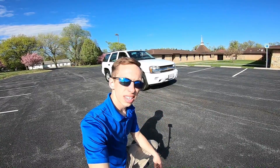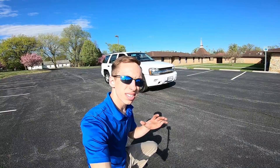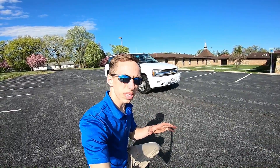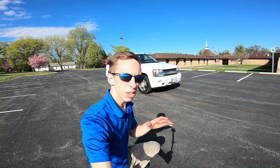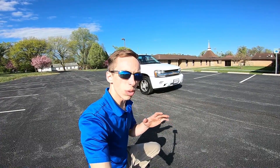Hey Chevy fans, today I'm with this very rare find. This is a 2007 Chevrolet Trailblazer. The nice thing about this vehicle is that it has very low mileage, it's super clean, and it's only a one owner vehicle.